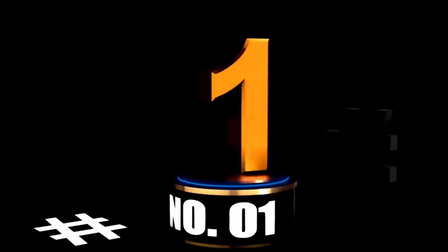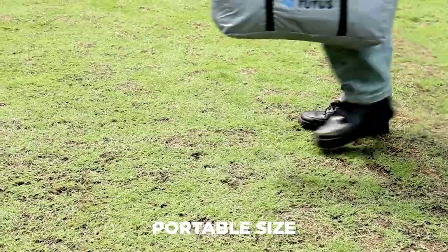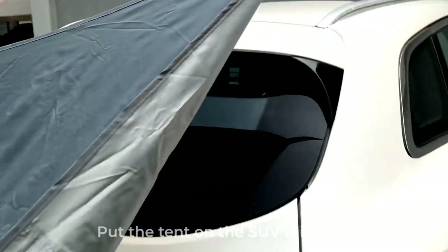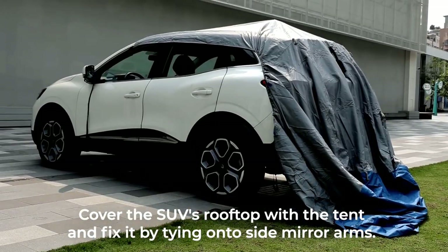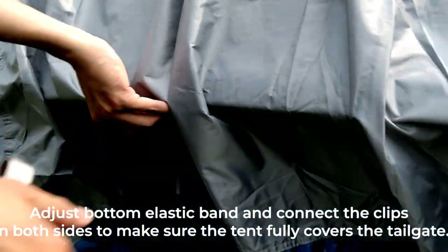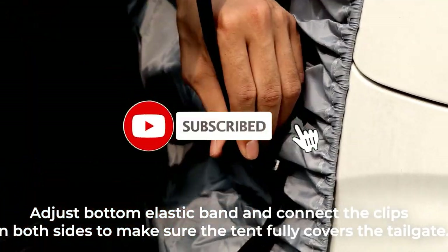At number 1. Ready to take your camping game to the next level? The Joytutus SUV tailgate tent with its big awning shade is here to transform your vehicle into a cozy outdoor haven. This tent is designed to fit most SUVs, making it the perfect companion for spontaneous road trips, camping adventures, or just lounging in the backyard. This water-resistant tent ensures you stay dry during unexpected downpours.